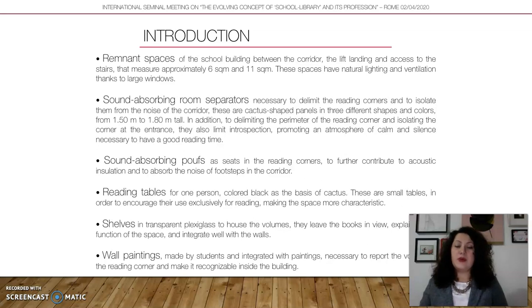To create the space, I already had two walls and another wall with a window. I would create another delimitation using sound-absorbing room separators. I used a design furniture piece I call 'cactus' — because it has the shape of a cactus plant — to delimit the space. This object, ranging from 150 to 180 centimeters tall, can separate the space and absorb sound from the corridor into the Reading Corner, creating a kind of acoustic insulation.